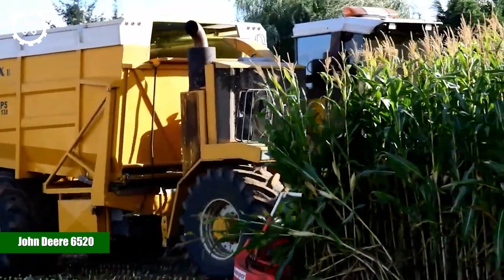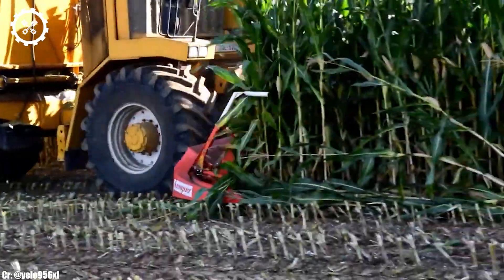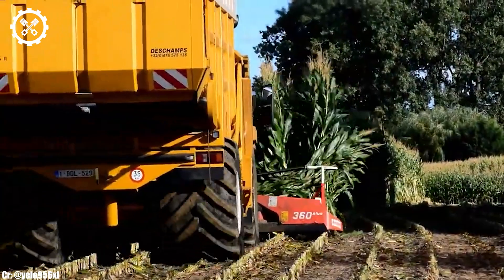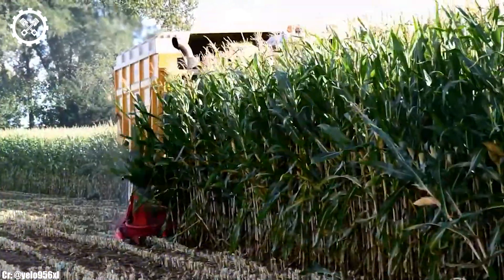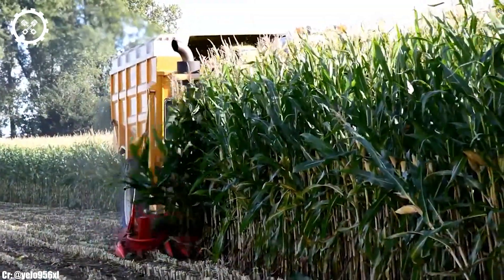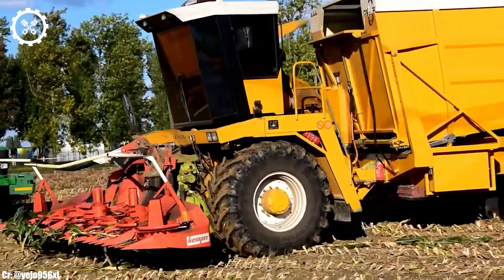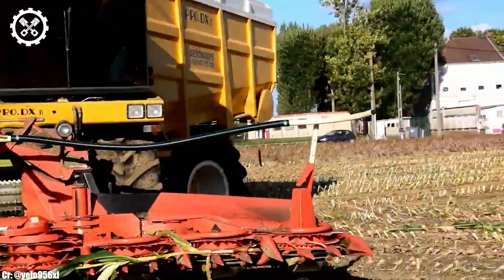The John Deere 6520 is a versatile and reliable tractor that's well-regarded in the world of agriculture for its performance, durability, and operator comfort. With an engine output typically ranging from 100 to 120 horsepower, it provides a solid balance of power and fuel efficiency suitable for a variety of farming tasks.